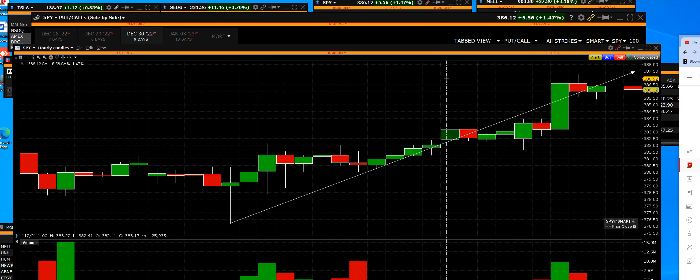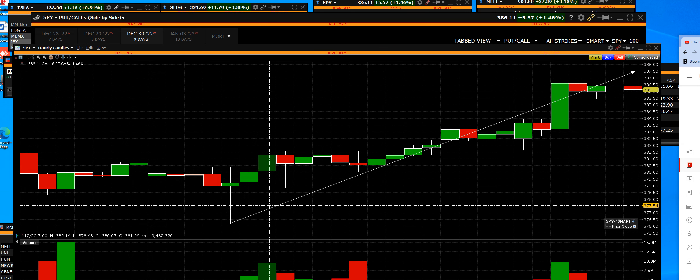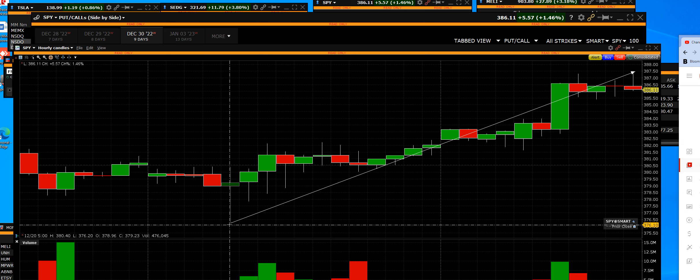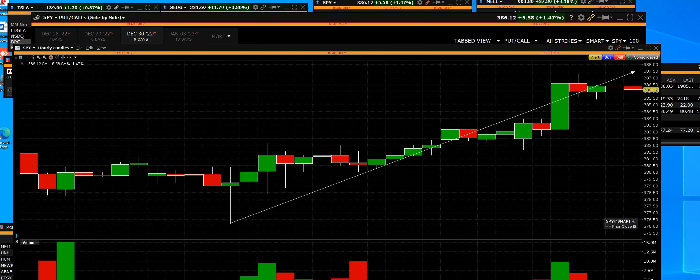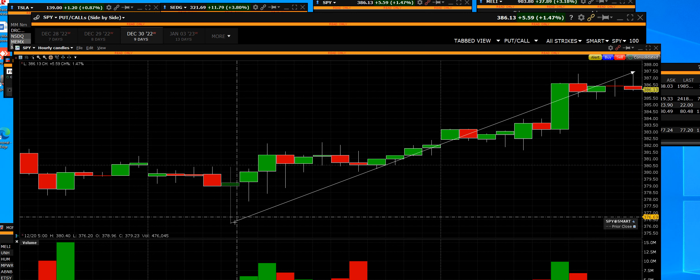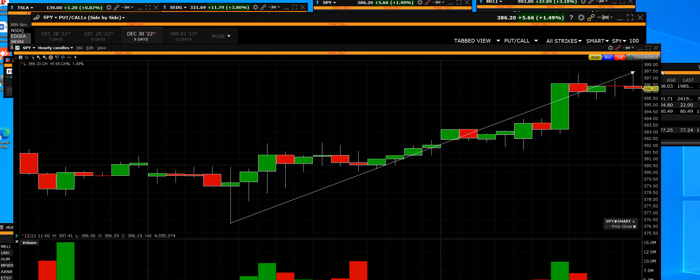We have the 15-minute chart plus the hourly right here. This is the rally that we bought yesterday at the low - right here on the YouTube channel buying the SPY 375 calls for a short-term rally. That was on the channel yesterday before the fact. Get into the live trading room and have some fun, and Merry Christmas to you.